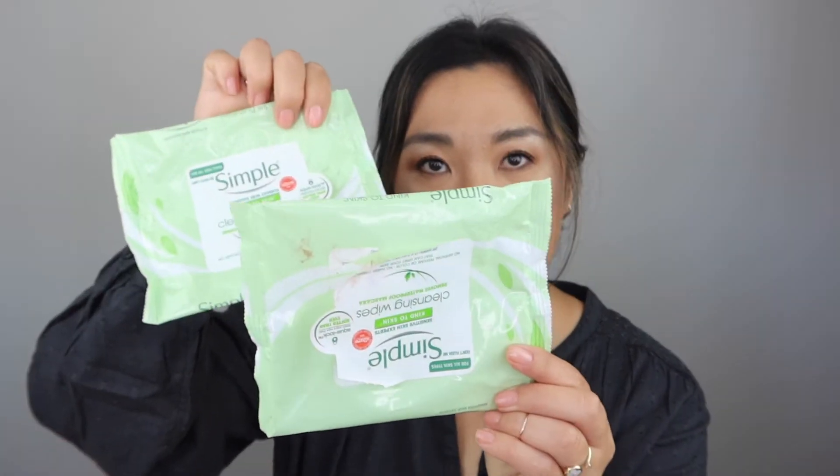I have two packs of my cleansing wipes by Simple. I'm trying to go through all the cleansing wipes in my backup drawer. Once I go through all of those, I will not be repurchasing these because I will be using the makeup erasers — those work great. But I had a bunch, so I'm just going through those.